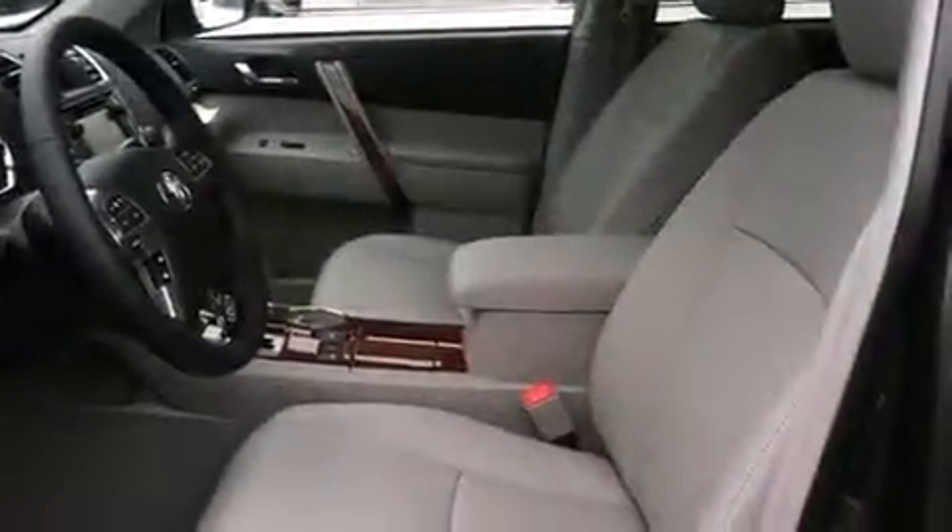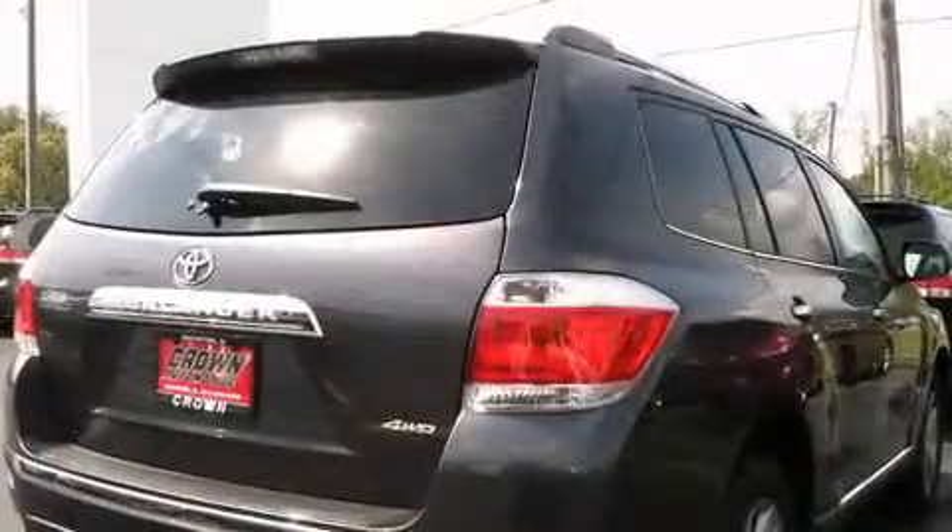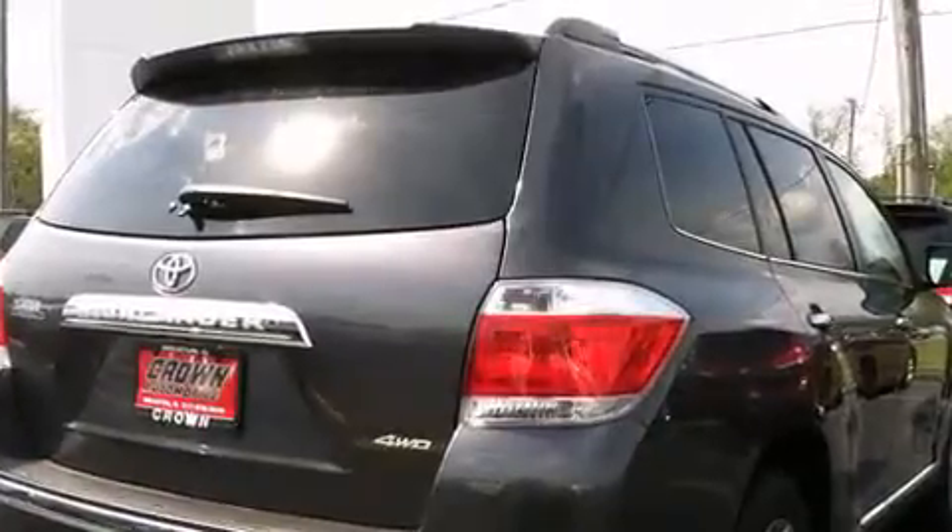Audio features include a CD player with MP3 capability, steering wheel mounted audio controls, and 9 speakers, providing excellent sound throughout the cabin.